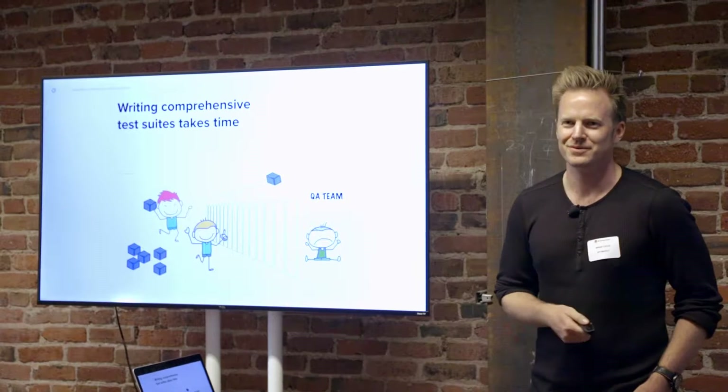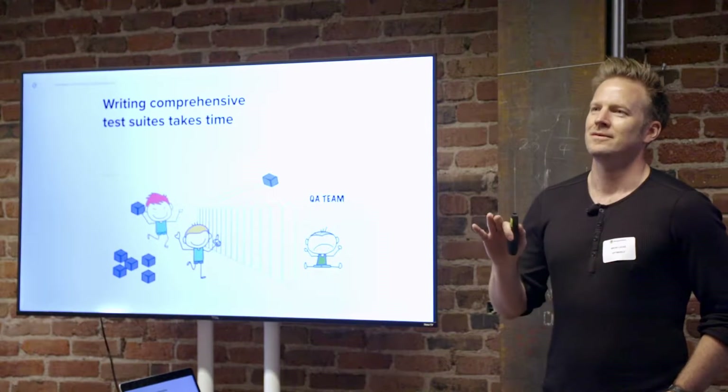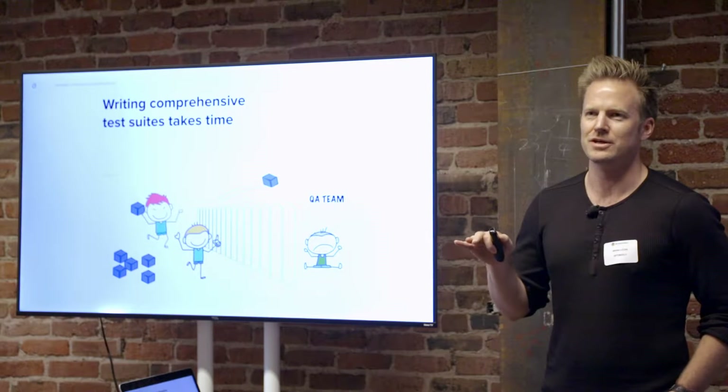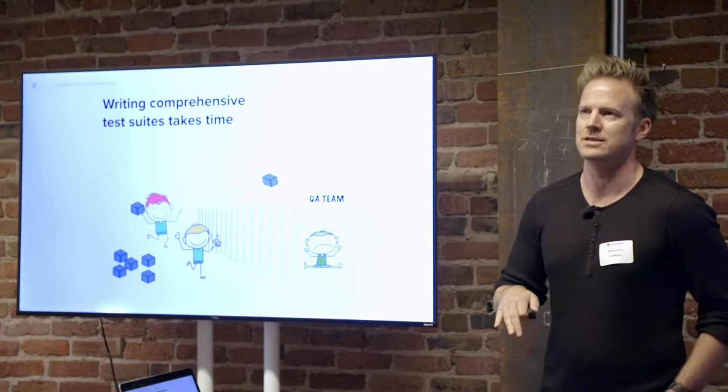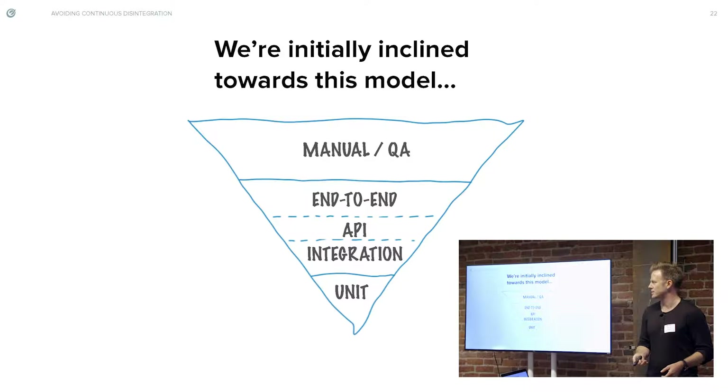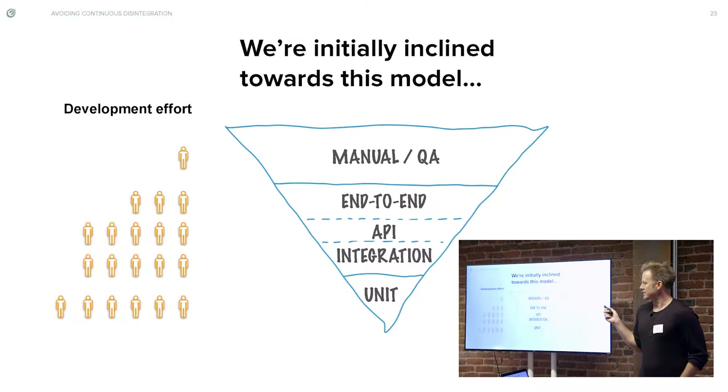We know this model — throw it over the old fence. Don't do this, but if your company does, hopefully you can take some of these things and stop teams from doing that, because it doesn't benefit anyone. We're all inclined initially towards this. The good old pyramid — our development effort when it looks like that manifests in a ton of development effort on the bottom side and very minimal on the top.